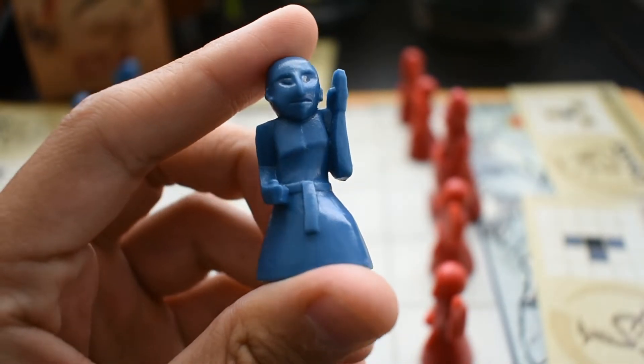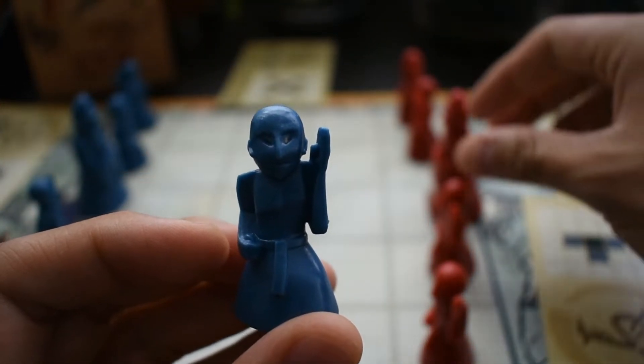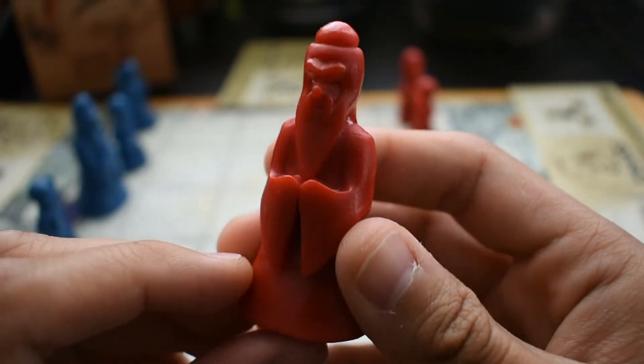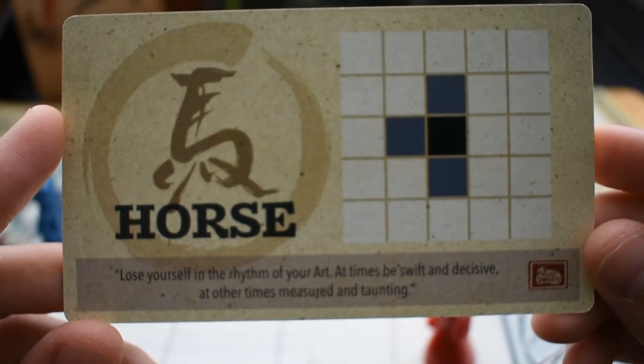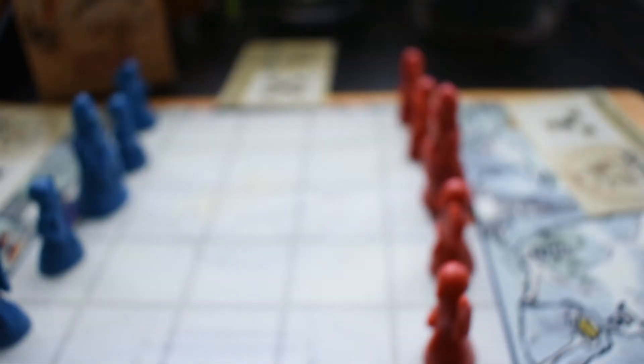Onitama also looks very nice. It comes with a great neoprene mat, and the student and sensei pieces are made out of nice big plastic pieces. The movement cards have beautiful calligraphy and are very easy to read, and they have nice little quotes on them. The whole thing feels very elegant, almost older than it is. It still passes the abstract litmus test though — you could replace every piece with colored cubes and blocks and it would still be just as enjoyable. It doesn't rely on the martial arts theme; sure, it adds to it, but it's not necessary.